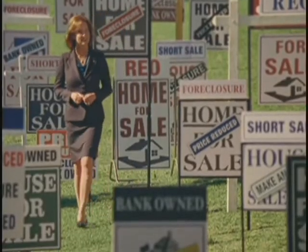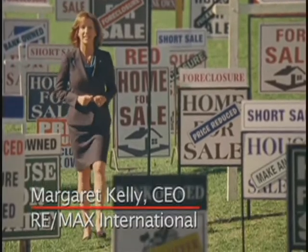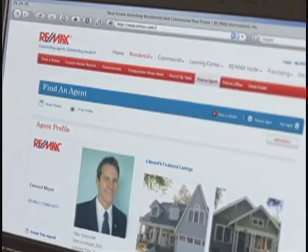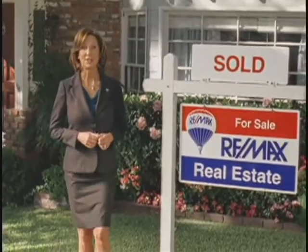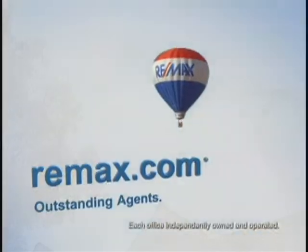Navigating today's real estate market is complicated. That's why having the right real estate agent is more important than ever. At Remax.com you can find experts in short sales, bank-owned properties, or commercial real estate — agents who can help speed up the process no matter how intricate. And that's good news whether you're trying to sell or hoping to buy. Because the only sign you really want to see is sold. Nobody sells more real estate than Remax. Visit Remax.com today.